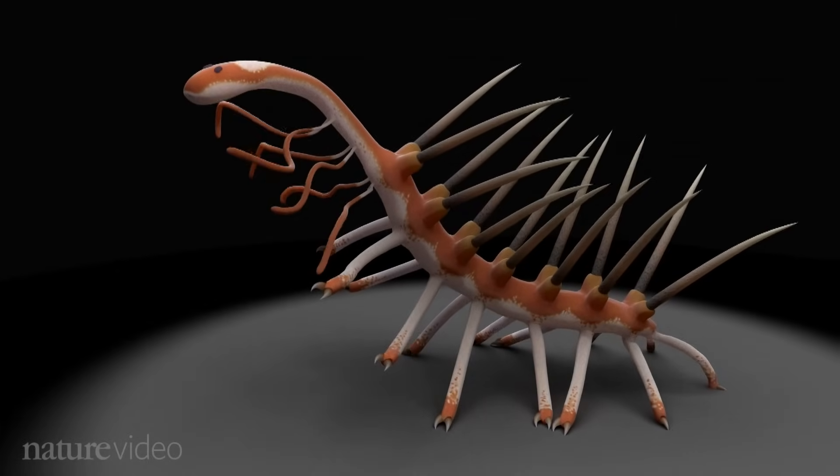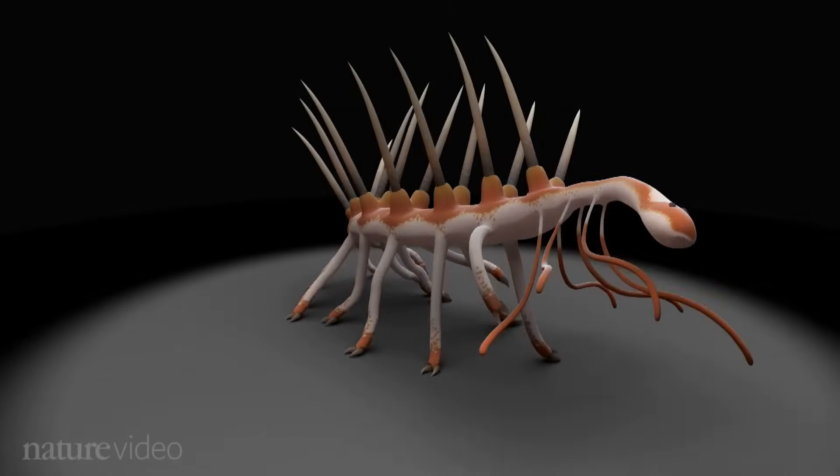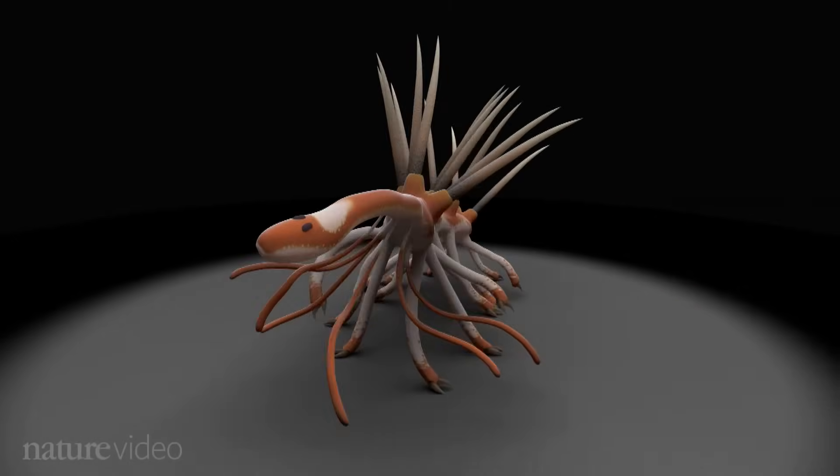The thing I love about Hallucigenia is how it's so good at keeping secrets and revealing them one at a time. There's so much that it's revealed over time, and each time you think you're kind of getting the hang of it, there's another surprise up its sleeve somewhere.